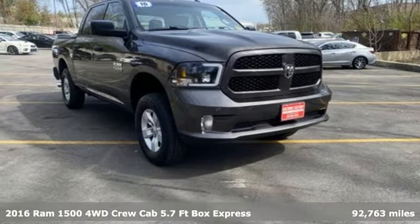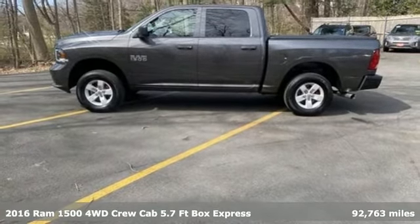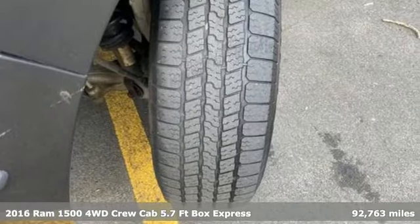Here's a 2016 Ram 1500. When you need to grab life by the horns, you need a Ram. You'll look forward to every drive with features like these.